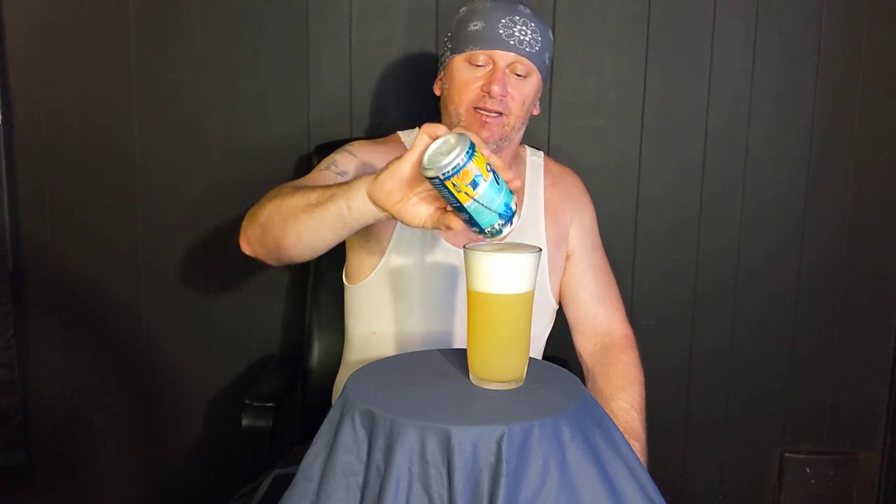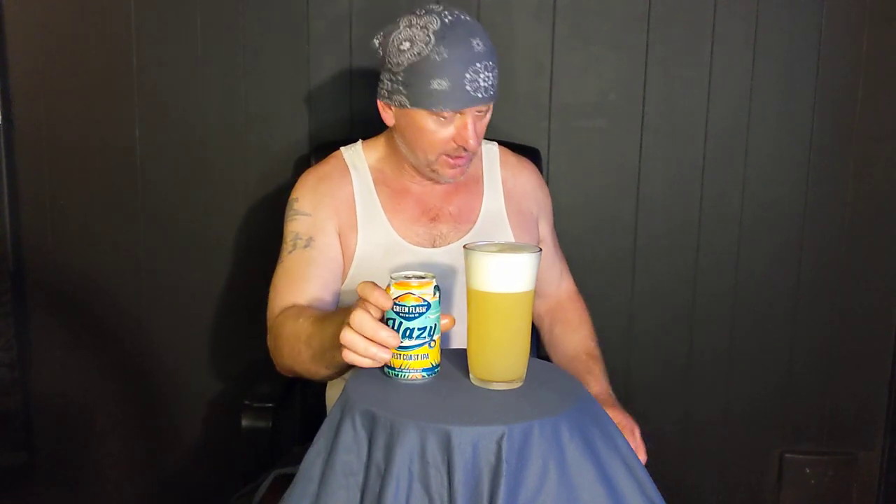Got a nice head there. It's real tight looking though — frothy and creamy, silky looking. Not very foamy.